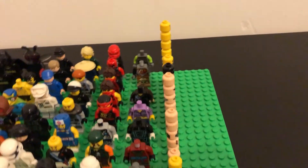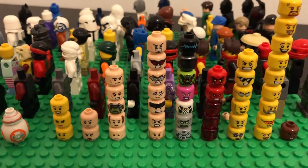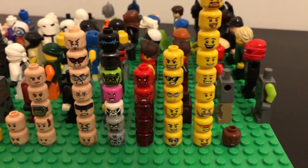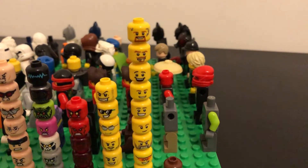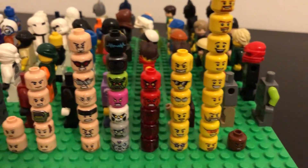Moving on to the loose heads that came with this haul — there's a bunch of heads here which I'll probably end up using for MOCs, or we'll see if I can match them to the actual figures they belong to.